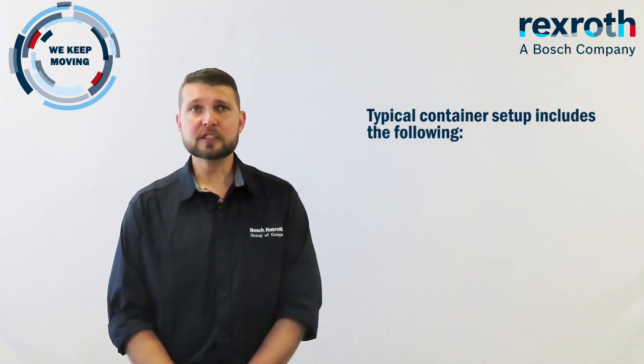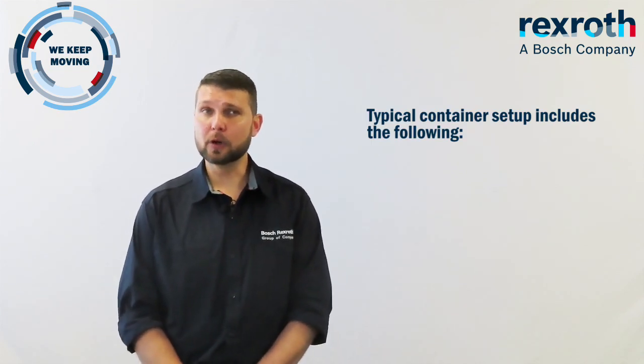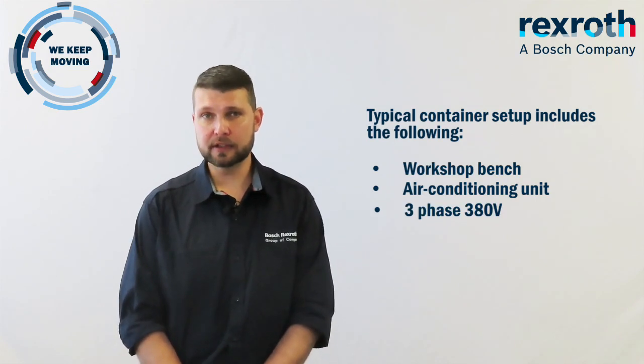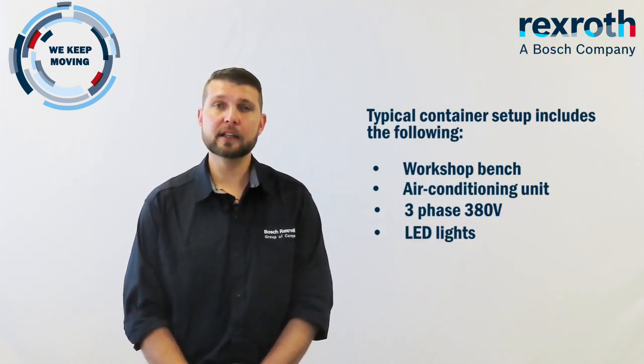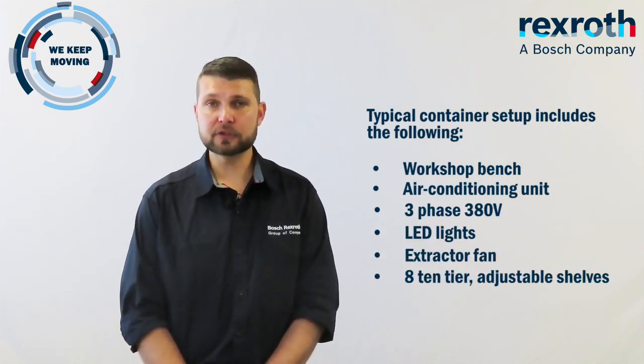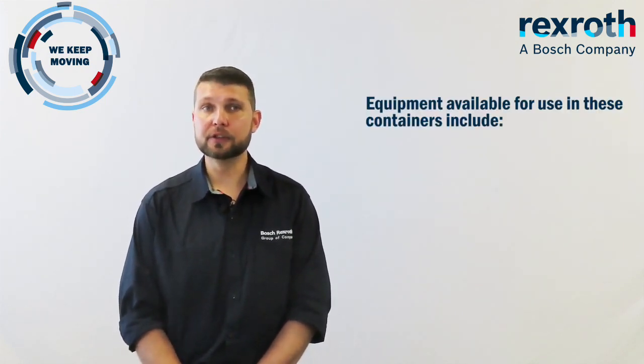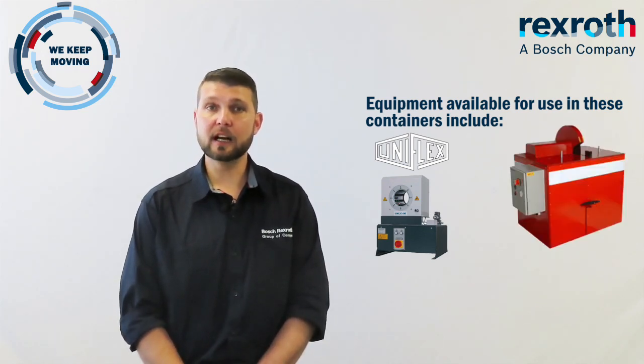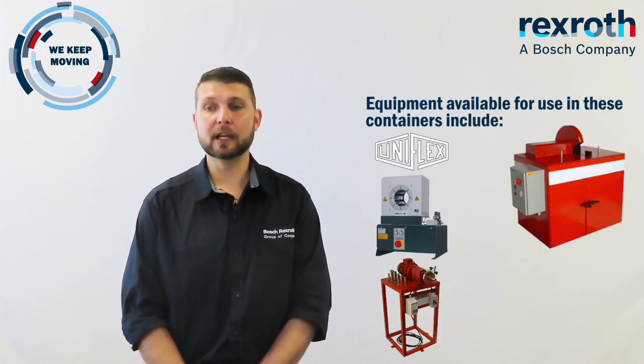What is included in the purchase of one of these containers? Typical container setup includes a workshop bench, air conditioning units, 3-phase 380V, LED lighting, extractor fans and adjustable shelving to suit. Equipment available for these containers includes a Uniflex UG32 crimper, cut-off machine, scarver, engraver and pallet cleaner.